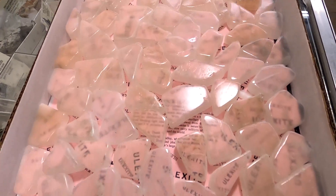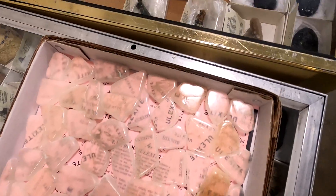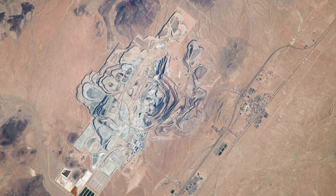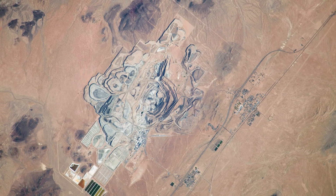Ulexite is a borate mineral with a hardness of 2.5, so it's pretty soft overall, but its natural fiber-optic properties make it a crowd favorite for sure. Today, these specimens come from the Rio Tinto Mine in Boron, California — the largest open pit mine in California to date.